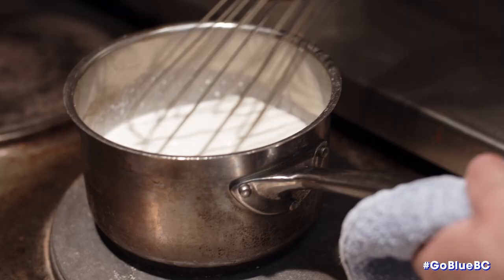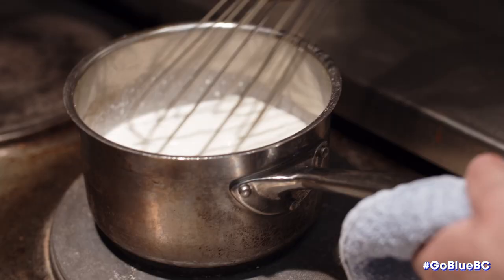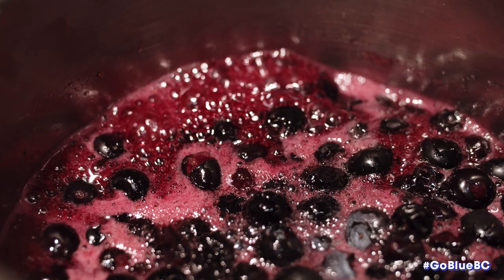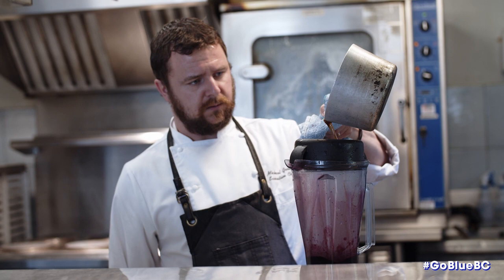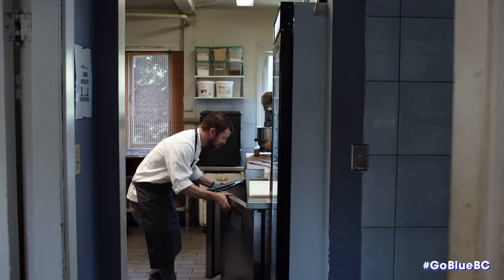We're really trying to show the versatility of what you can do with blueberries. I have four different components on the dish. We're doing a brown butter and blueberry puree — we basically take blueberries, lightly cook them with some sugar and lemon juice, cook them down, and then we brown some butter and slowly stream it in and blend it together.